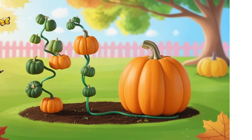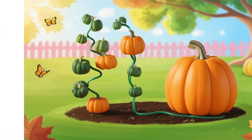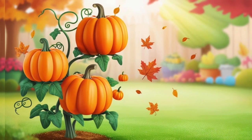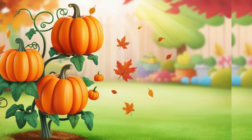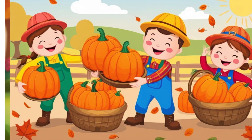Tiny green pumpkins begin to form, and day by day they grow bigger and rounder. As fall arrives, the pumpkins turn orange, ready for harvest. Farmers pick them and use them for decoration, food, and fun fall activities.